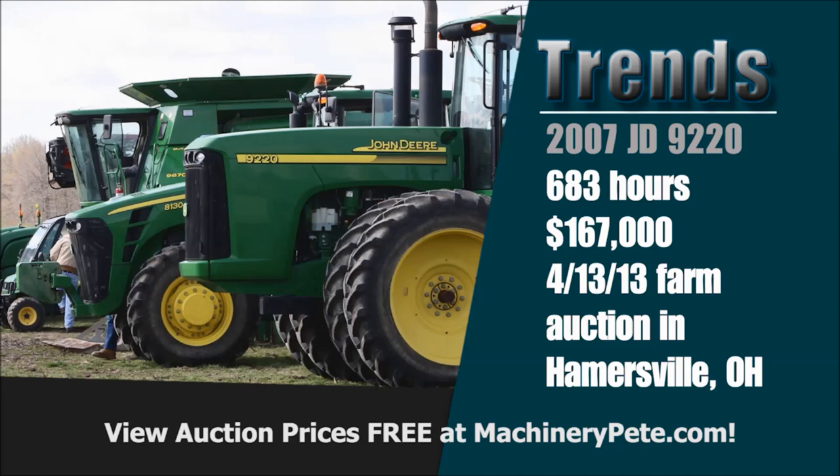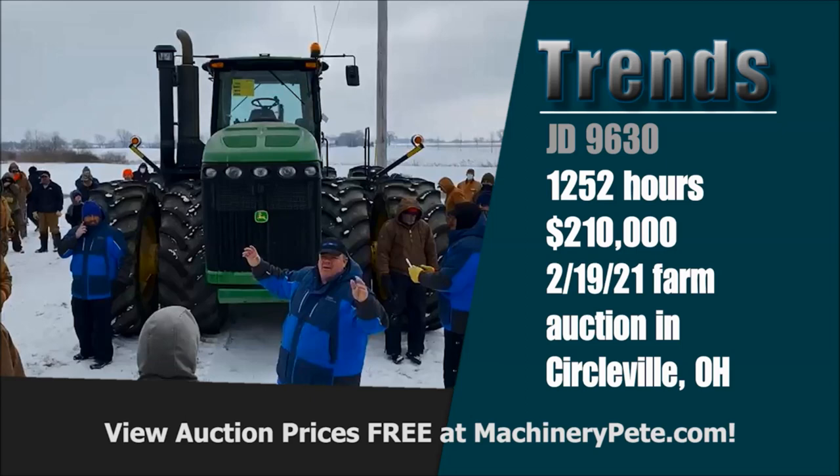Another example of a strong four-wheel drive recently was back on that Circleville, Ohio sale the very same Friday — another John Deere tractor, the 9630, with 1,252 hours on it, sold for $210,000. That's the highest auction price on a 9630 in over five years.